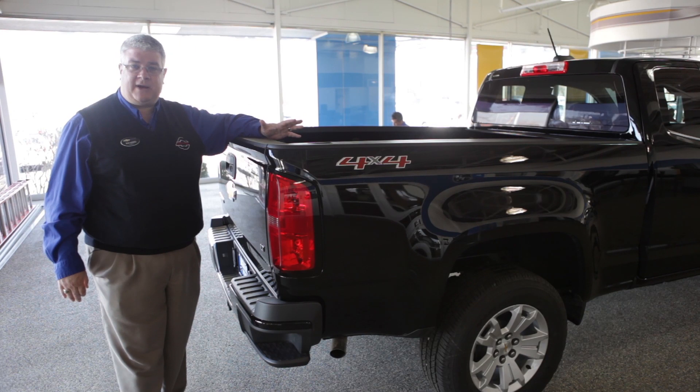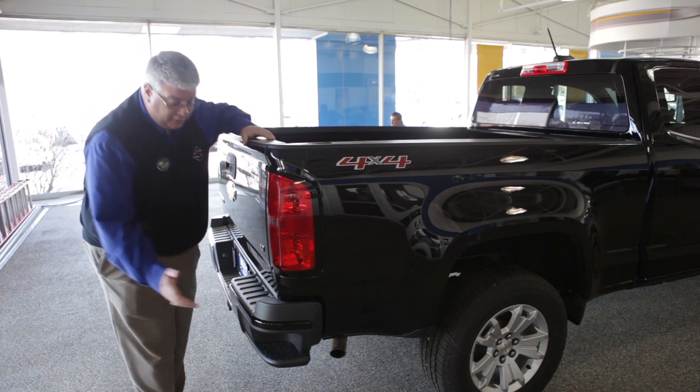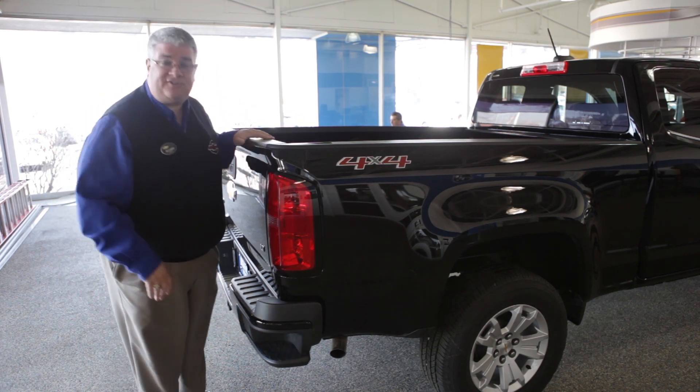The 2015 Chevy Colorado in this configuration is an extended cab, and a lot of the features of its bigger brother, the Chevy Silverado, are the same — including rear step bumpers as standard.